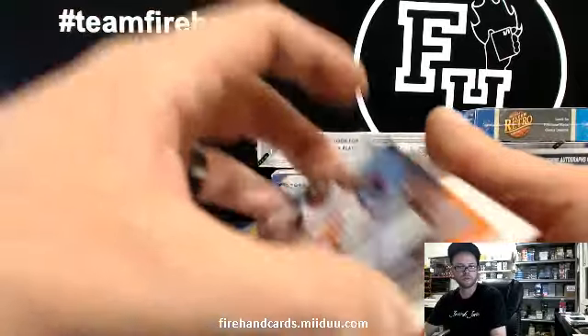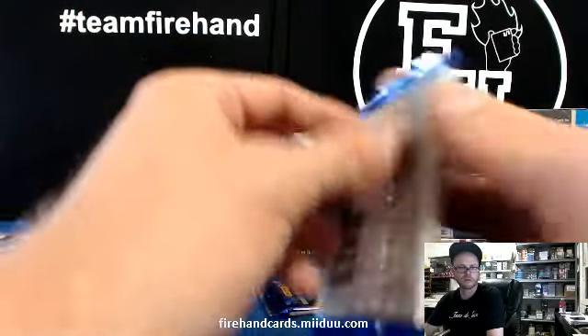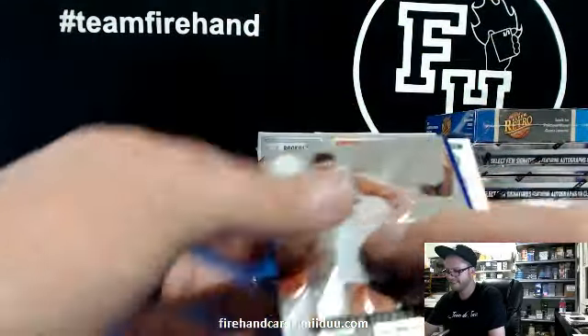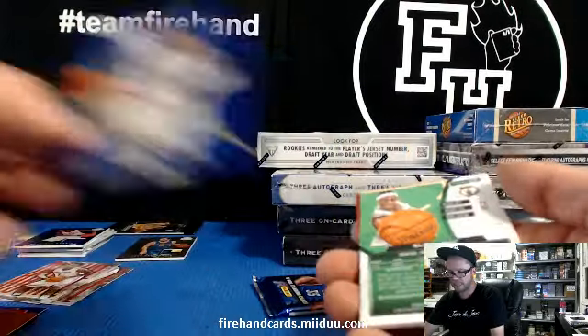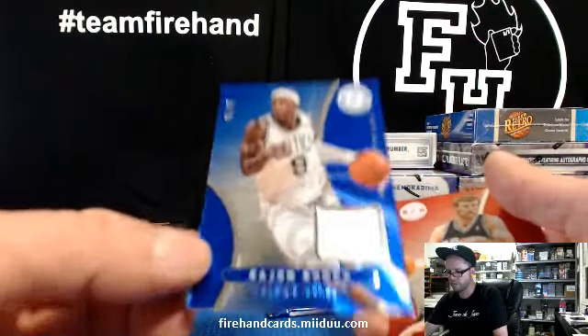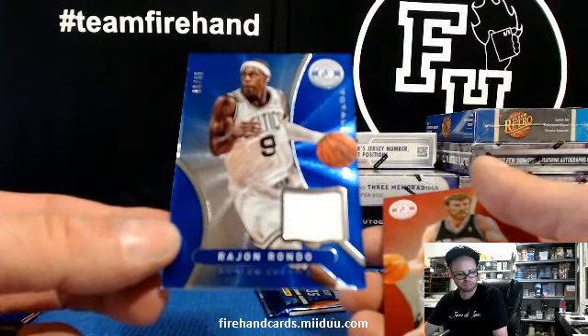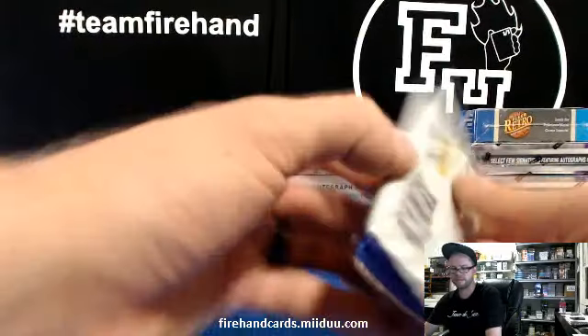Redemption, guys — this could be Kyrie, could be somebody else. That's not Kyrie, but still good. Markieff Morris for the Suns, numbered to 99 blue jersey. Jordan Crawford red. Perry Jones rookie roll call red parallel, Perry Jones for the Thunder — Dak and Jay.